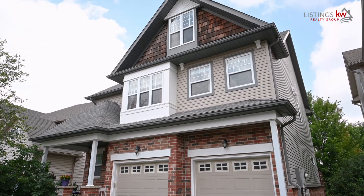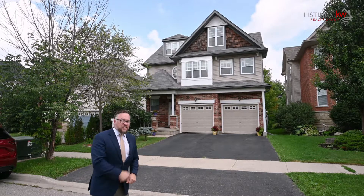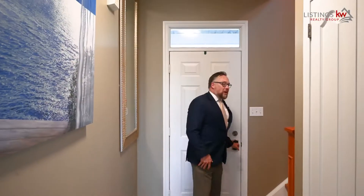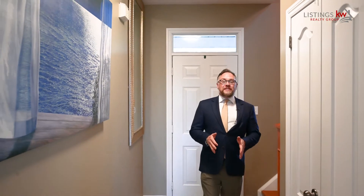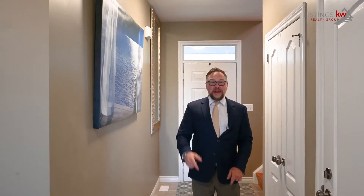This three-story has all the boxes checked for you. Let's head in and check it out. What I love when you walk in the front door is that you are greeted with a massive open concept space — fantastic for entertaining family and friends.